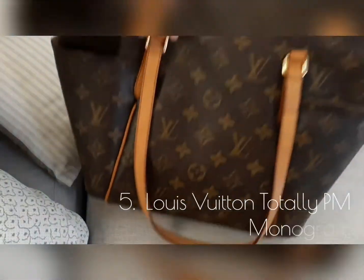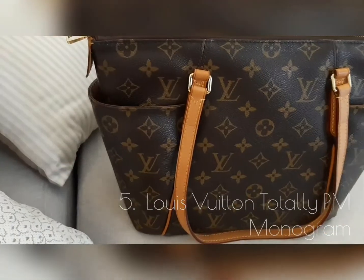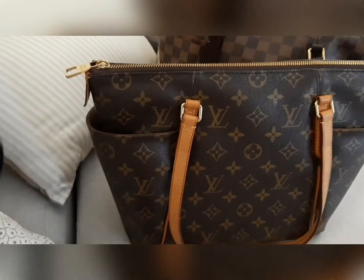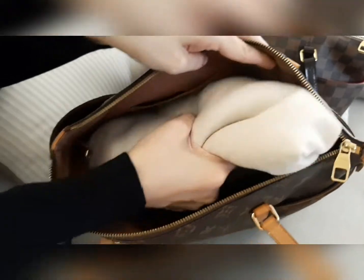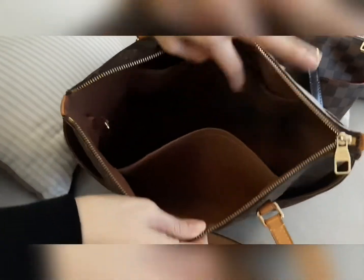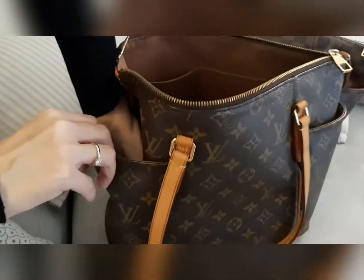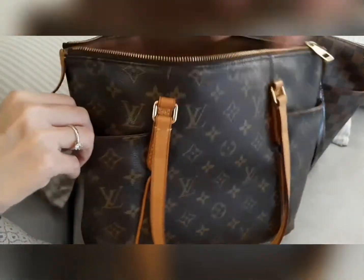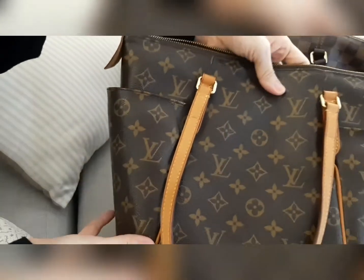This is another Totally in PM size, but in the Monogram print. I'll share with you why I love this bag so much and why I have it in both prints in the same size. The compartment is very generous, very roomy, and very functional — I would say it's a really functional bag.